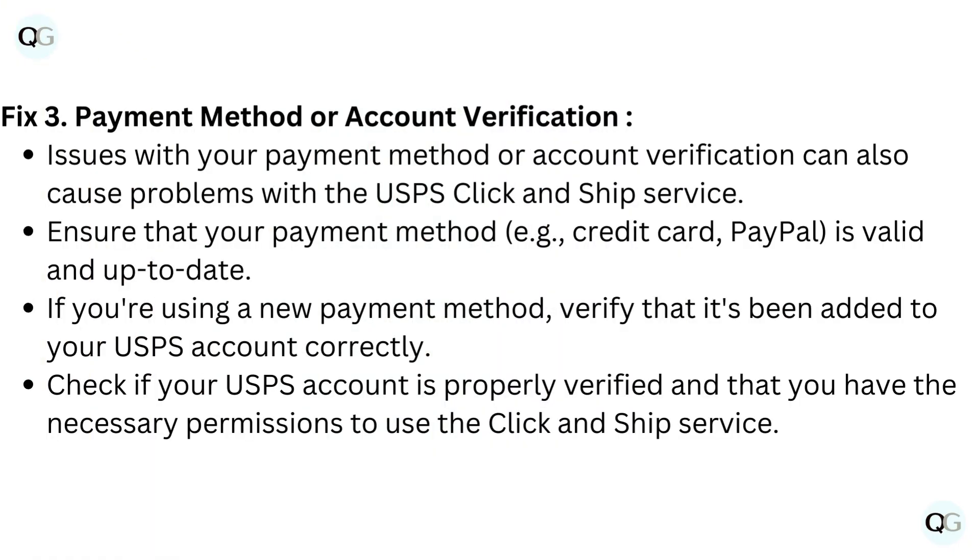Fix 3: Payment method or account verification. Issues with your payment method or account verification can also cause problems with the USPS Click and Ship service. Ensure that your payment method is valid and up to date.